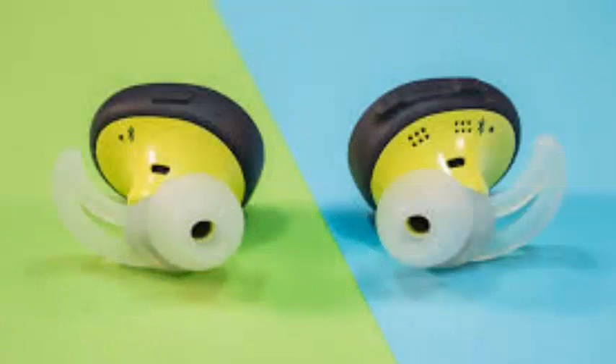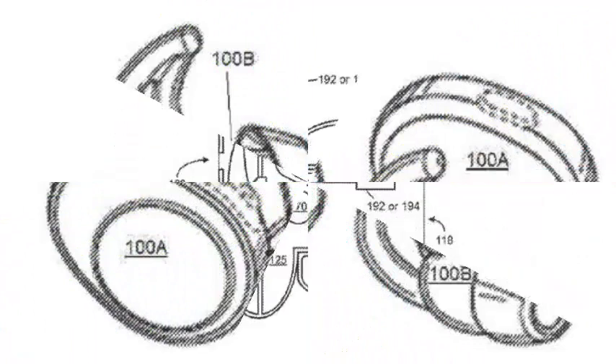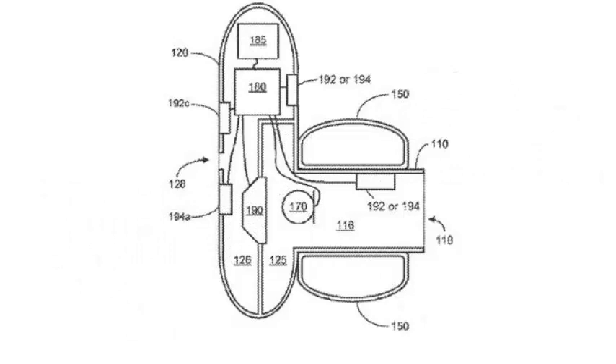According to the patent, the main benefit of incorporating IR technology in your headphones is to prolong the life of the battery by deactivating the headset if it is not placed in the user's ear.